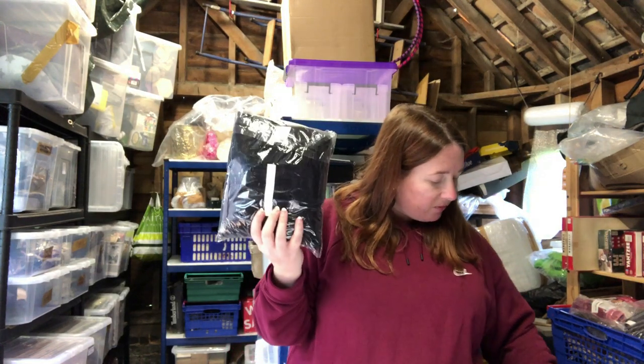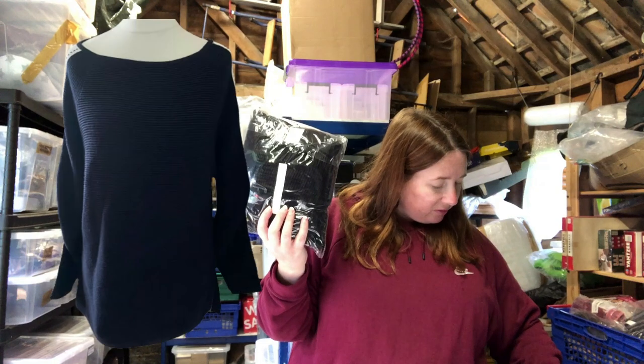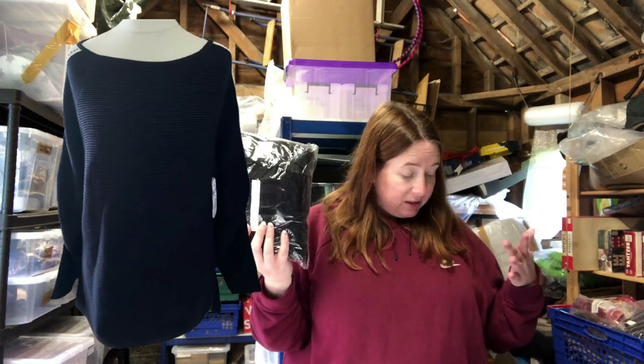This jumper is Mint Velvet as well, also listed this month. It got loads of interest. It cost 5.95 and sold for 21.99.